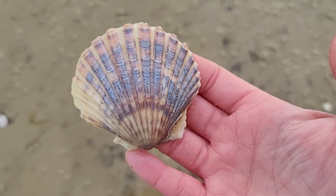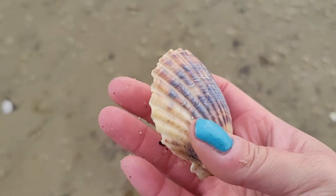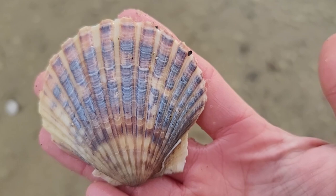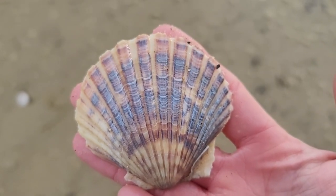Just pulled this one out of the sand — so fantastic! I get really excited about shells like this with all these colors: pinks and purples and yellows and beiges. It's a great find.